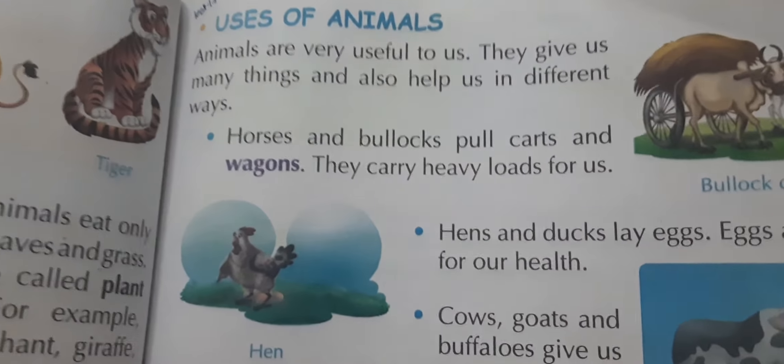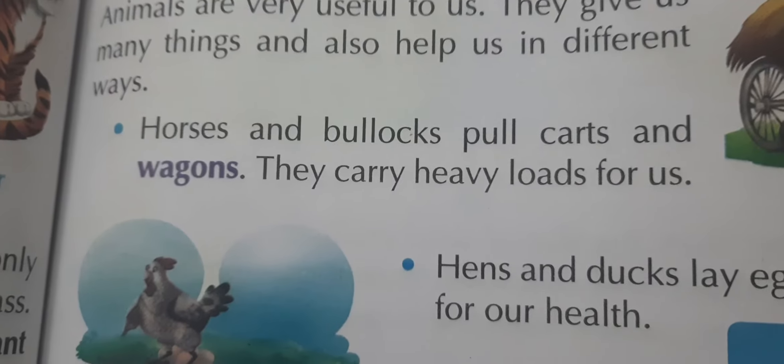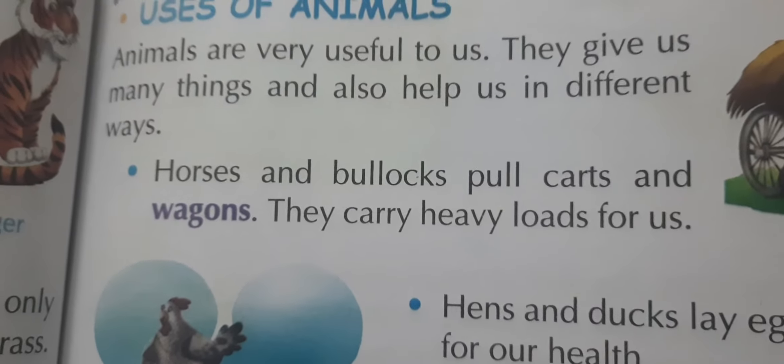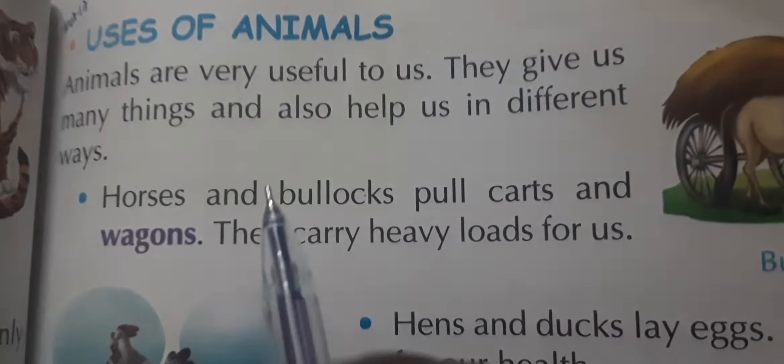Welcome. In the previous lecture, we started Chapter 15 — the world of animals — and learned about different kinds of animals and their food. Today we are going to learn about the uses of animals.